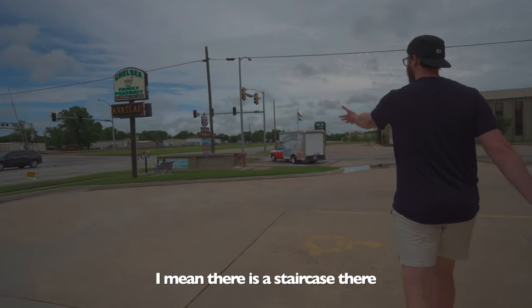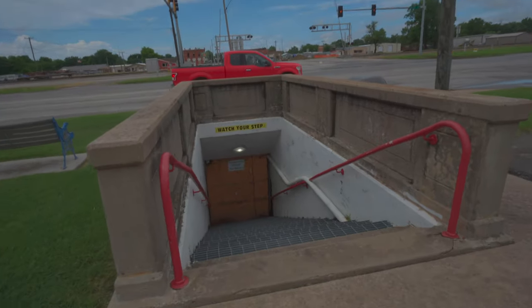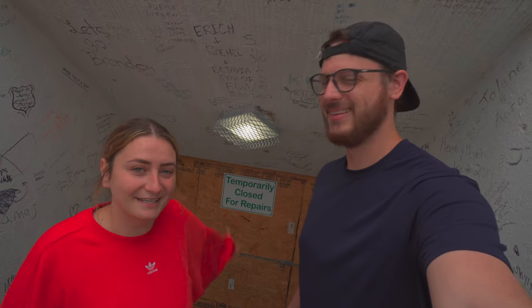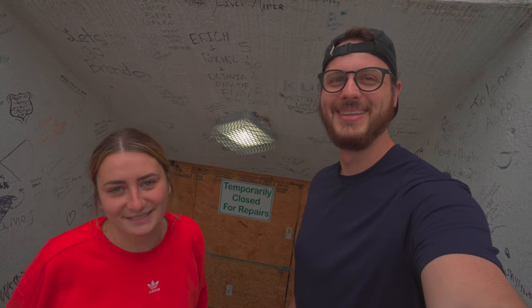Really? There's a staircase there. Oh — temporarily closed for repair. Bummer. It's really cool to see an example of one of these that isn't filled in with dirt, and when they're not renovating it, to be able to go under it. So another thing to add to our next Route 66 bucket list. What's kind of fun about this one too is up here at the top there's a U-Haul with some Route 66 stuff on it, so they're very in theme.